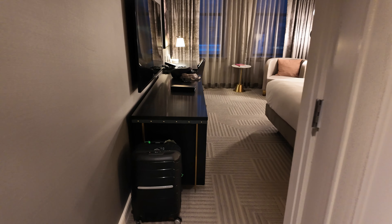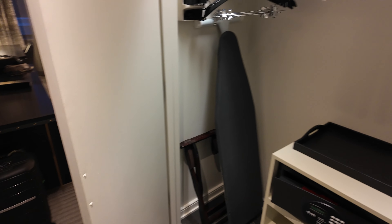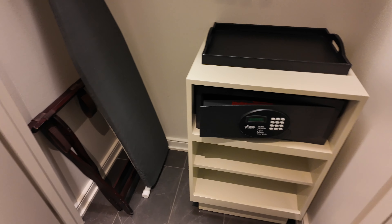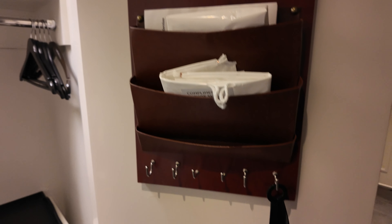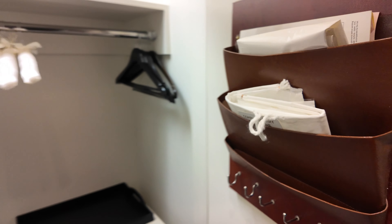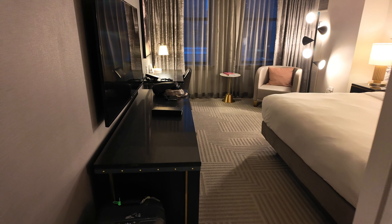Now we head into the room. We come across some closets. And in the closets: iron, ironing board, luggage rack, safe, and some storage areas. And you've got some accessories here — laundry bags. The light goes up when you close the door. And then you will keep on going further.